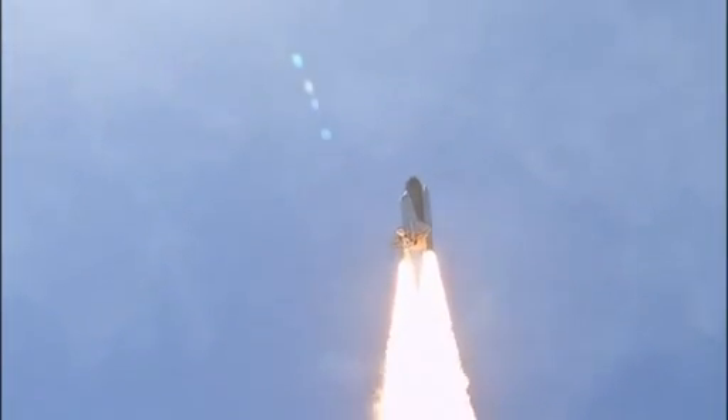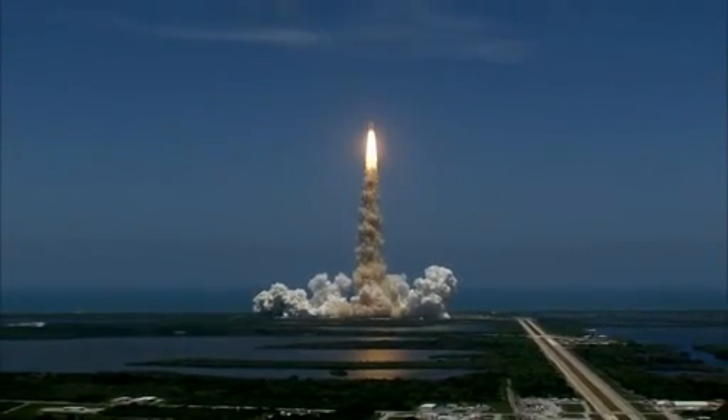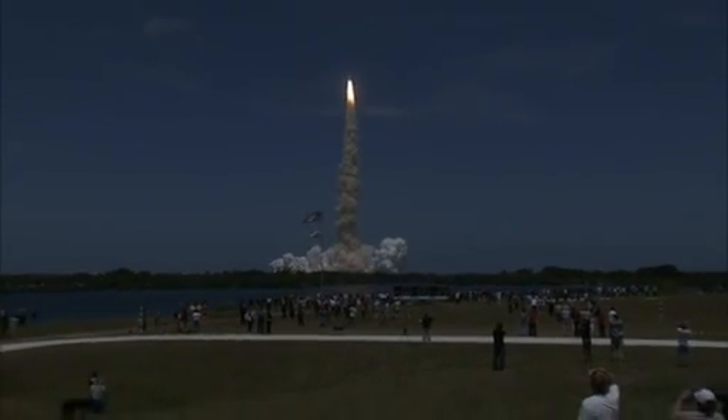Houston, Atlantis is in a roll. Roger, roll. Houston is now controlling. The roll maneuver is complete.